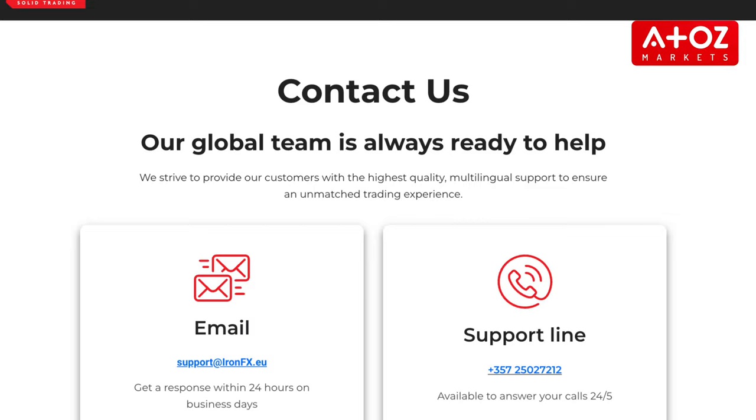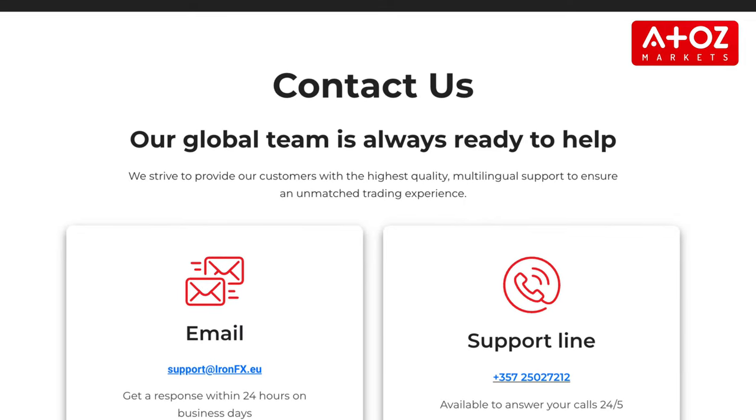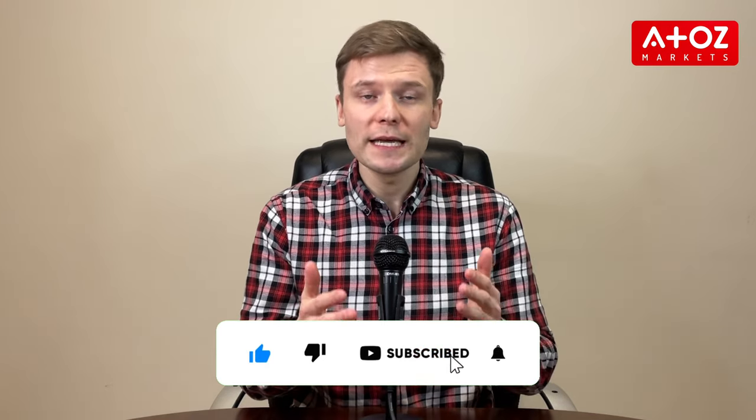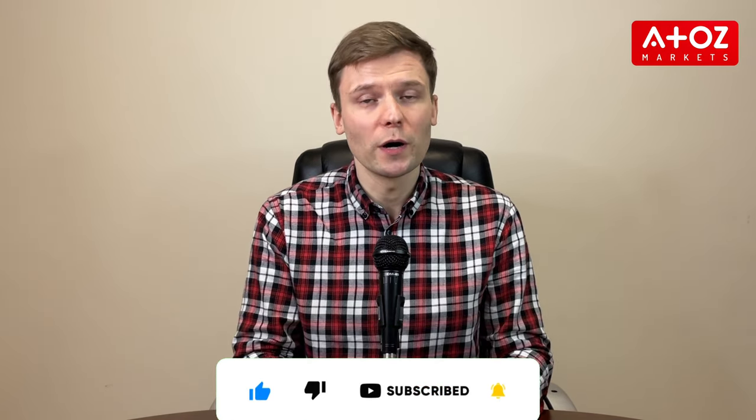Lastly, let's talk about the customer support of IronFX. IronFX's customer support team is highly rated and praised for its efficiency, expertise, and friendly service. The team is available 24/5 to answer any inquiries or provide assistance with trading activities. Customers can contact IronFX via phone, email, or live chat. Overall, IronFX provides an award-winning multi-language customer support team that customers can rely on for their best online trading experience.